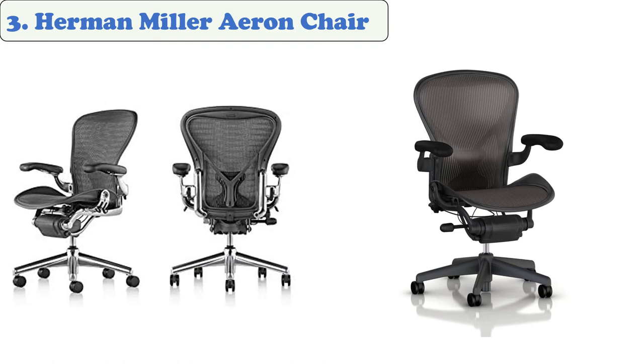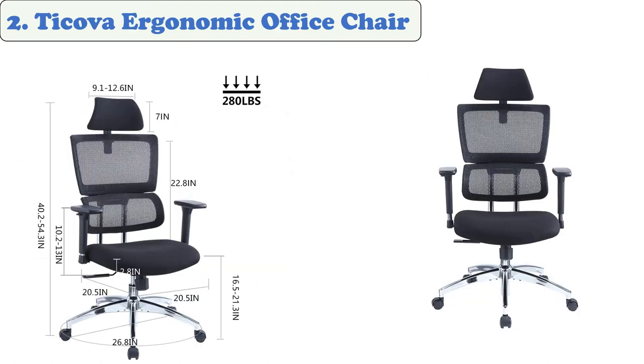The classic Aeron is an icon of modern design and has earned a place in the New York Museum of Modern Art's permanent collection. At number two: Tokova Ergonomic Office Chair.